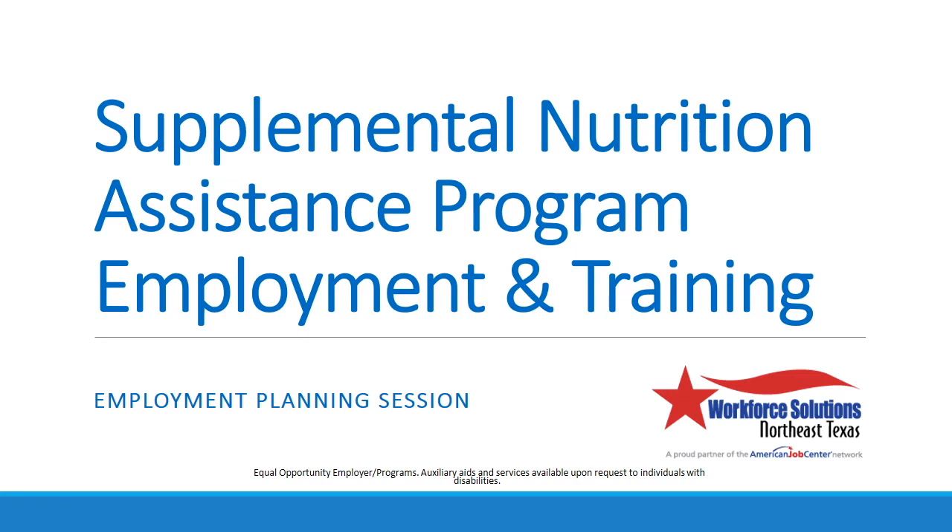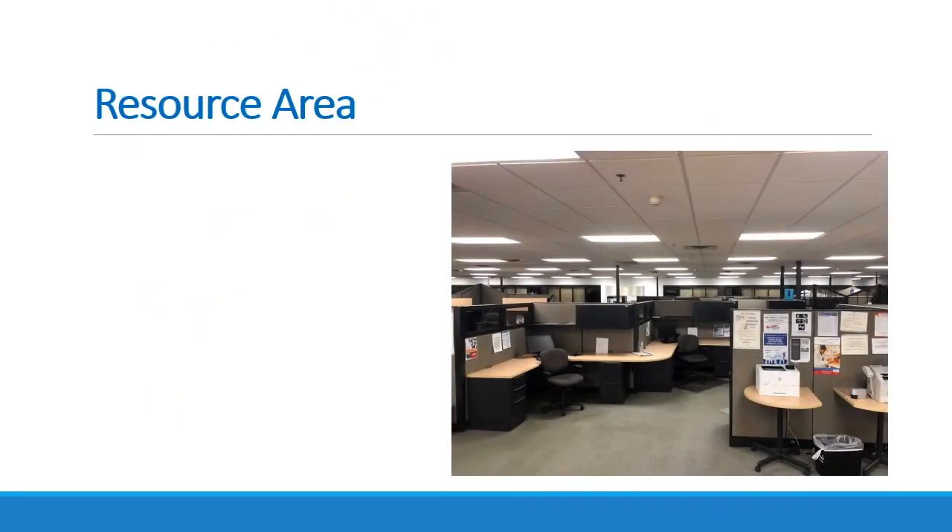SNAP E&T is a work first program. Your goal is to find full-time employment as quickly as possible. We are here to assist you in reaching that goal. We have many tools at the Workforce Center to help you find employment. Our resource area is available to all job seekers, even those who may already have a job.